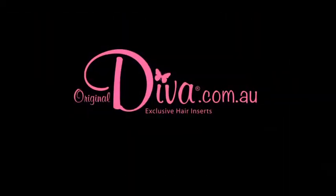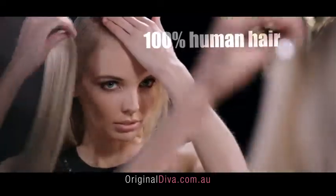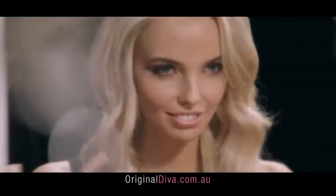Mirror, mirror on the wall, who's the original diva of them all? You are. With Original Diva Real Hair Extensions, simply clip on and remove your new look as many times as you want and style just like your natural hair.